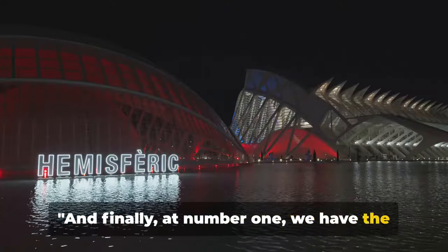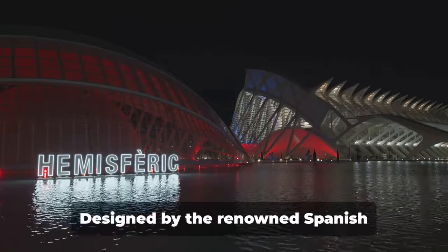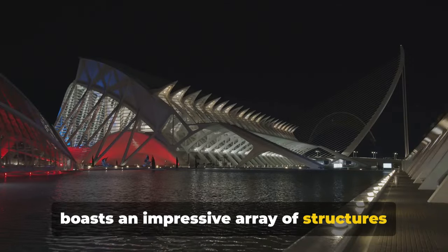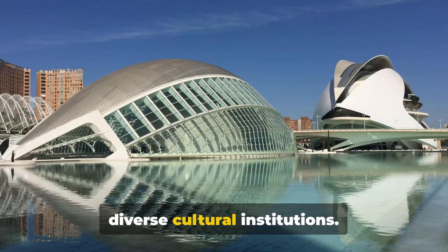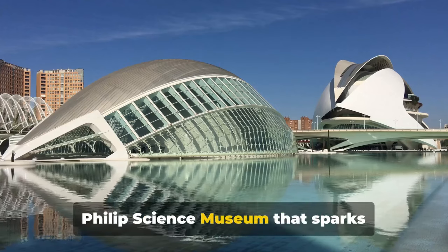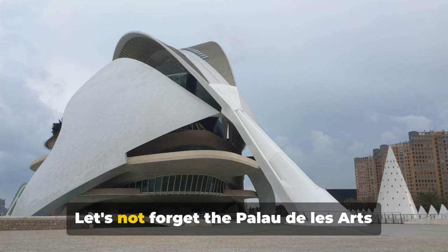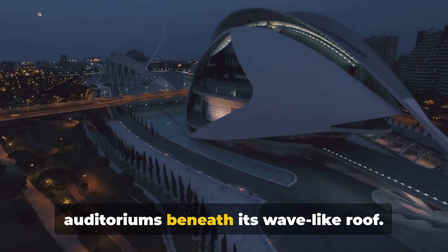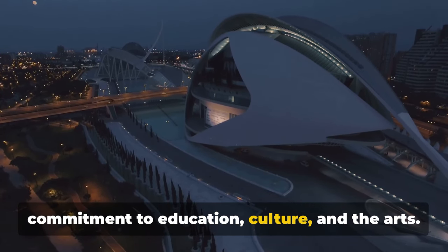And finally, at number one, we have The City of Arts and Sciences — a remarkable architectural masterpiece and a beacon of modernism, creativity, and innovation. Designed by the renowned Spanish architect Santiago Calatrava, the complex boasts an impressive array of structures that seem to have been plucked straight out of a science fiction novel. It is a hub of diverse cultural institutions, from the breathtaking Hemispheric IMAX cinema and planetarium, to the Prince Philip Science Museum that sparks curiosity in minds young and old. There's also the Palau de les Arts Reina Sofia, a temple of music and performing arts that houses four grand auditoriums beneath its wave-like roof. The complex is a testament to Valencia's commitment to education, culture, and the arts.